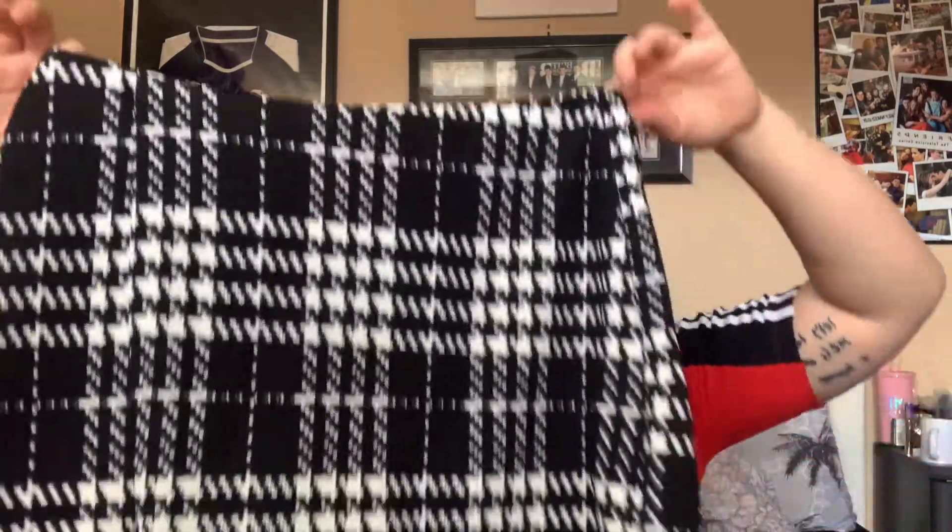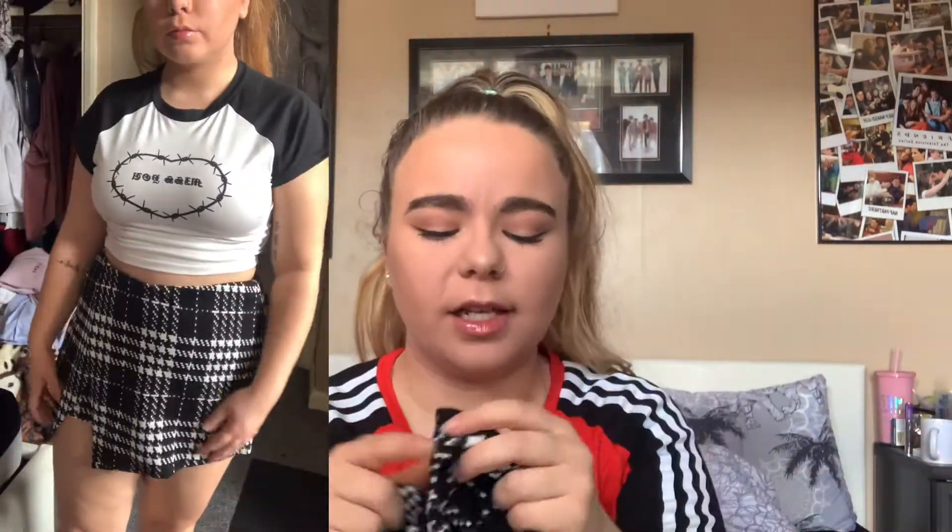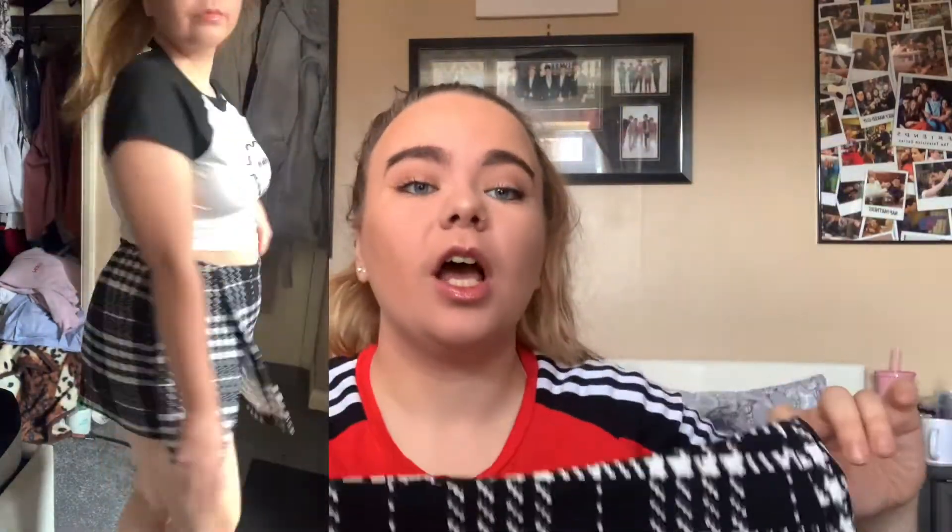I will definitely be wearing it to the gigs I get to go to, if I ever get to go to them! Next thing is another skirt — kind of. It's actually a skort. At the front it's a skirt, but if you turn it around to the back it's shorts. I'm obsessed with this — it's such a cool idea. I don't have a skort like this style. I love this pattern and I don't have anything in it. The material is so soft and it's really comfy. It would look cute with tights and boots, or in summer with a little crop top.